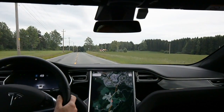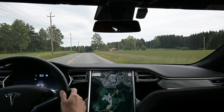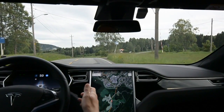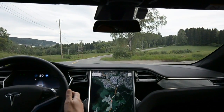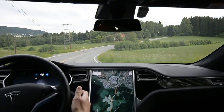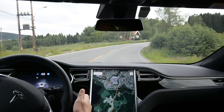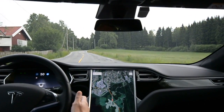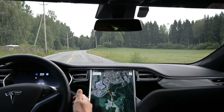Now we get to the exciting one — the most difficult bend on this road. We're going over a crest and down the hill. It reacted, yes — quite fast. And we're over, but not much of an improvement on that one.